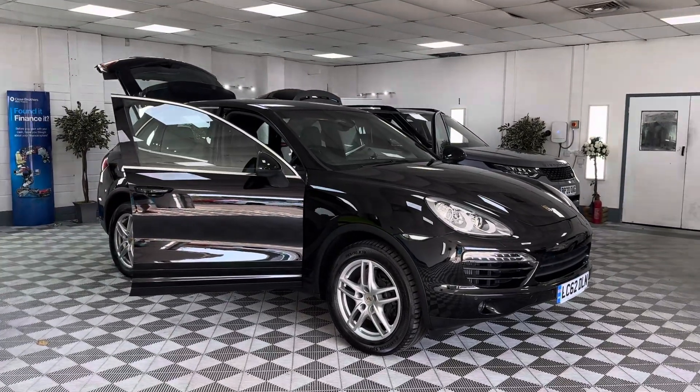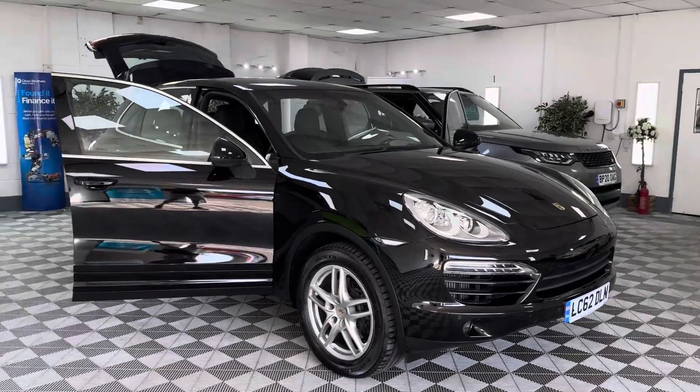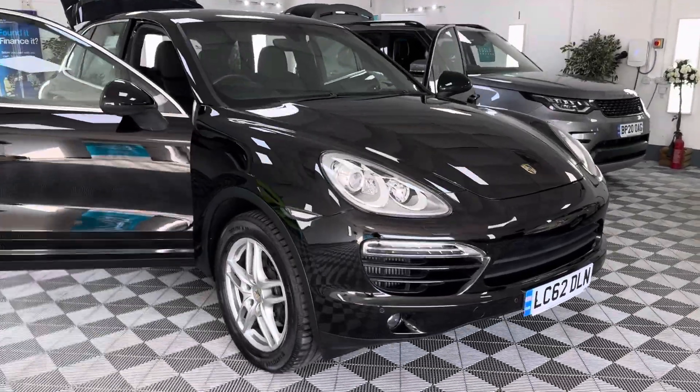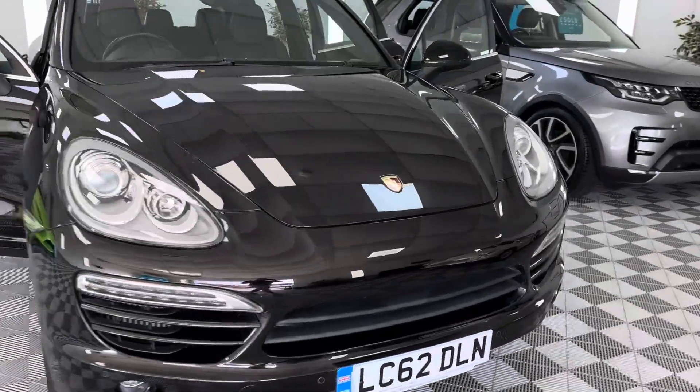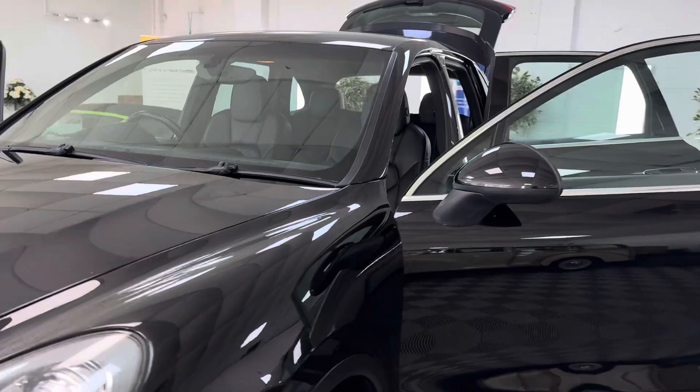Here we have a 62 plate Porsche Cayenne 3-litre diesel. This is just two owners from new — I'll show you the paperwork in a second. Metallic black, nice clean car.